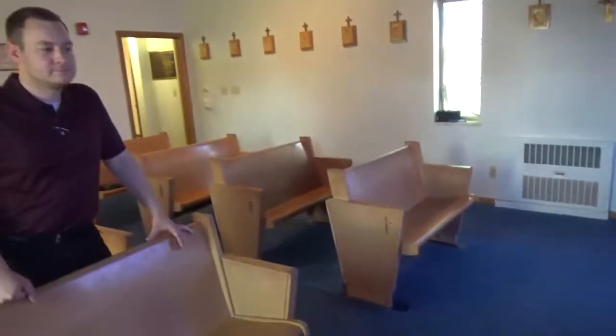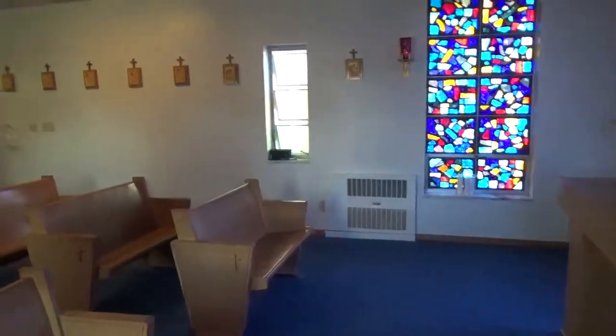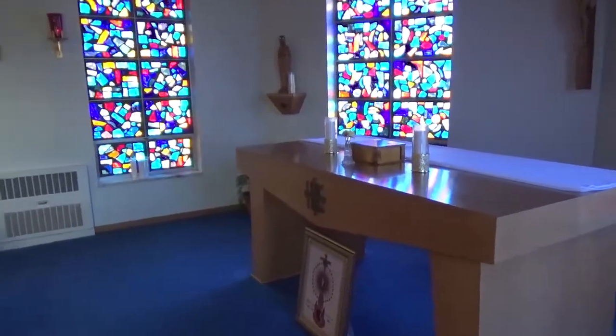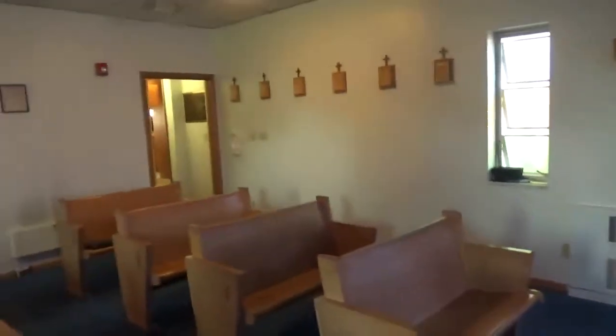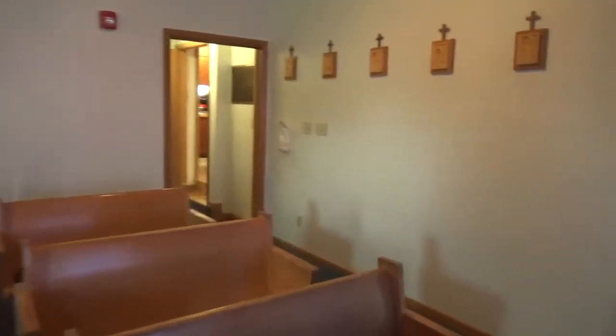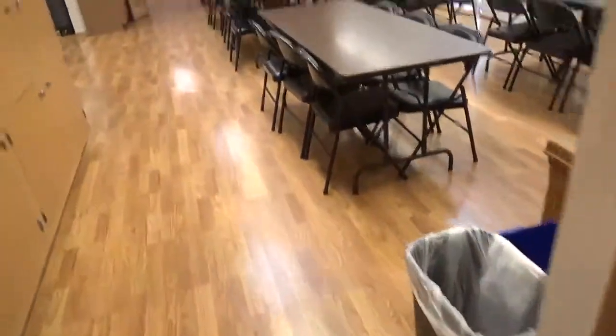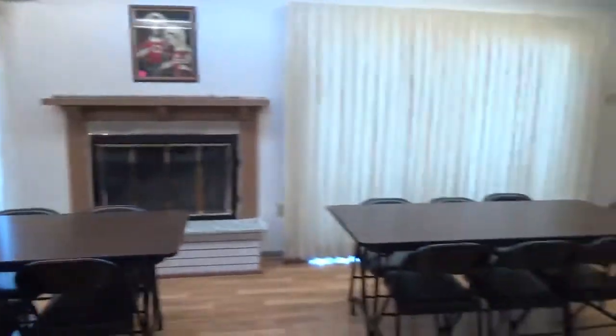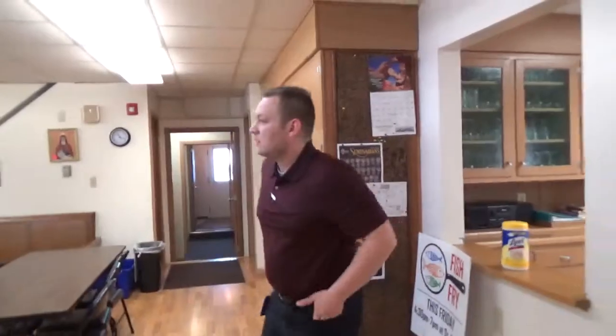Heading out of the chapel, we've got another step to navigate - actually two steps here. Into the main body of Clare Hall. This is definitely the hall part. When I say Clare Hall, I'm as guilty as anybody - I'm usually referring to the chapel, but technically where we were just in is the chapel; this is the actual Clare Hall. It's very spacious, a good-sized room, used primarily these days by the Knights of Columbus, RCIA, and Women's Bible Study. The youth group has used this space over the years as well.